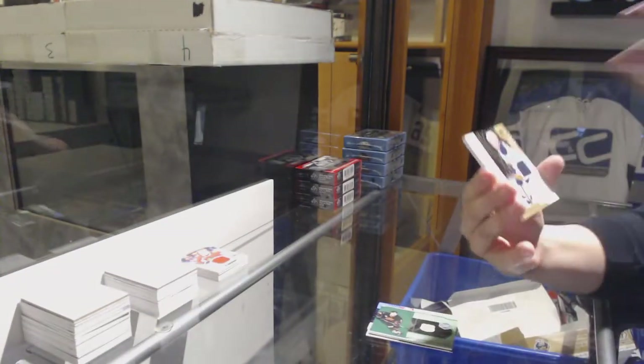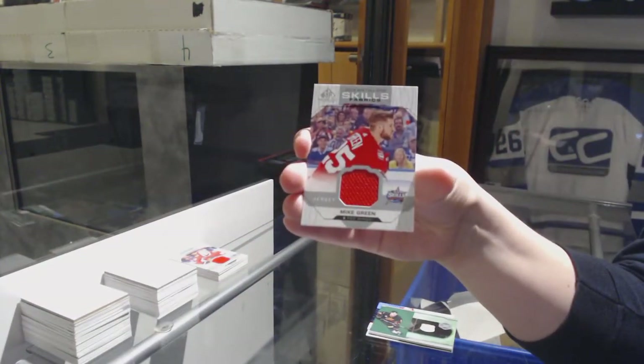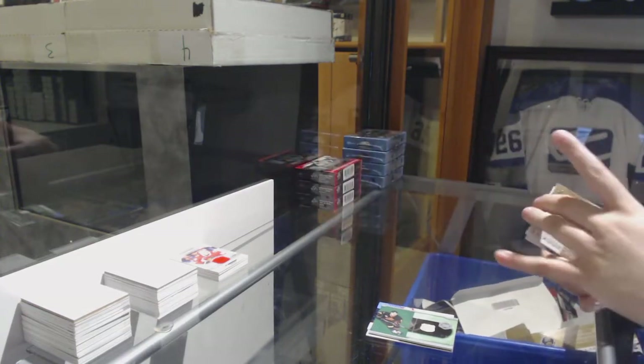We've got a KC Middlestad rookie jersey for the Buffalo Sabres number to 499 and an all-star field fabric jersey of Mike Green for the Red Wings.